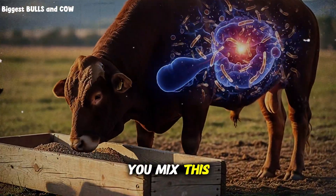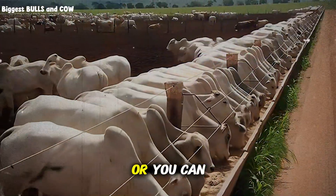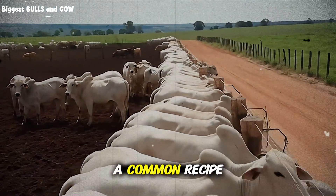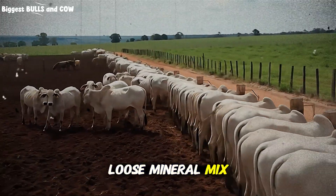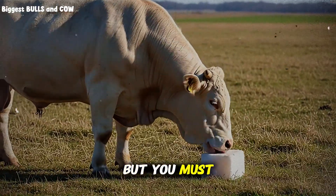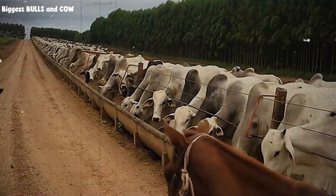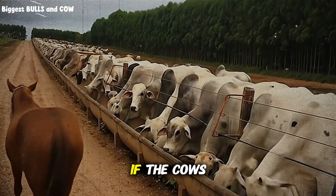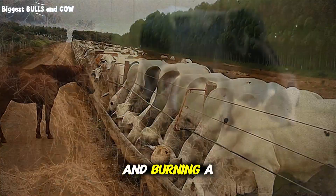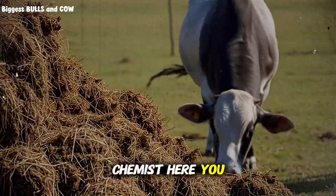So how do you mix this? You have two options: buy a commercial pre-mix or mix your own. Mixing your own gives you control, but it requires precision. A common recipe for a high-efficiency loose mineral mix involves mixing a high-phosphorus mineral with quality trace mineralized salt. But you must control the intake. Cows have a craving for salt, not necessarily for minerals. Salt is the carrier — it is the vehicle. If the cows are not eating enough mineral, remove some salt to make it more concentrated. If they are eating too much, add more white salt to limit their intake. You are the chemist here.